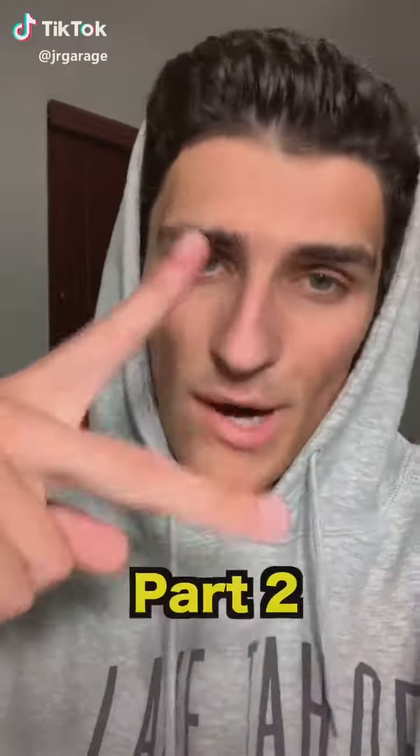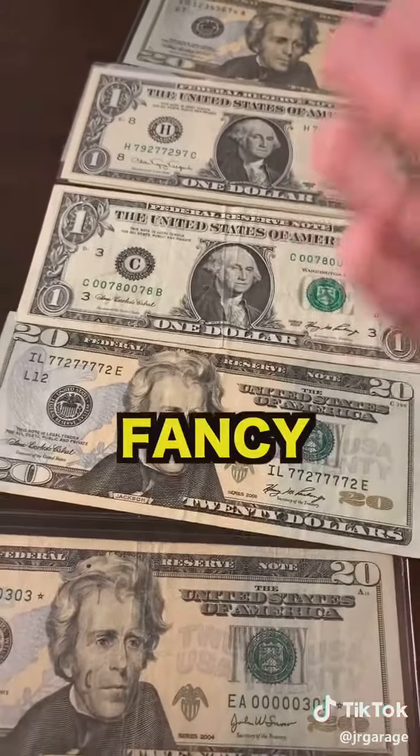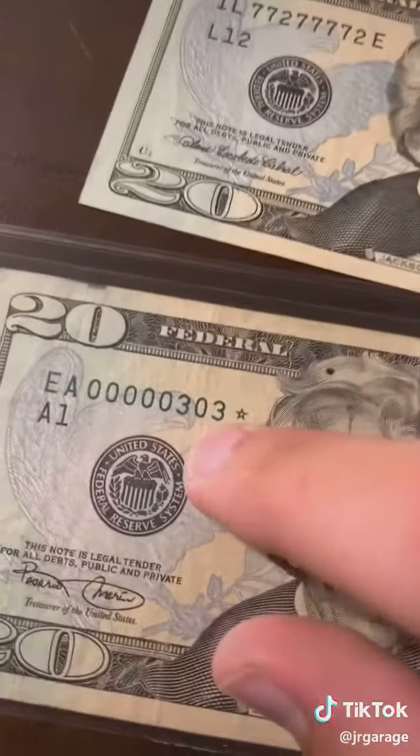By popular demand, here is how to find free money from the money you already have, part two. Once again, start by laying out your bills, but this time we are looking for what they call fancy serial numbers, starting with low serial numbers.